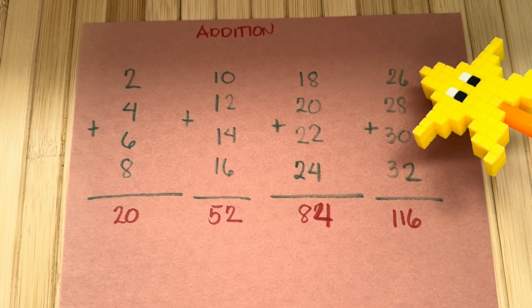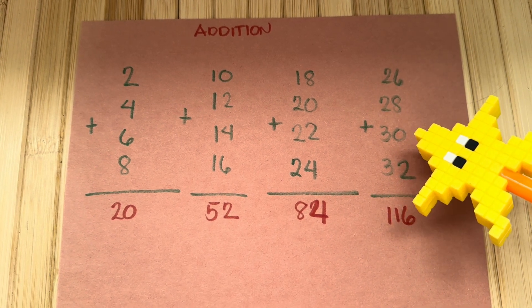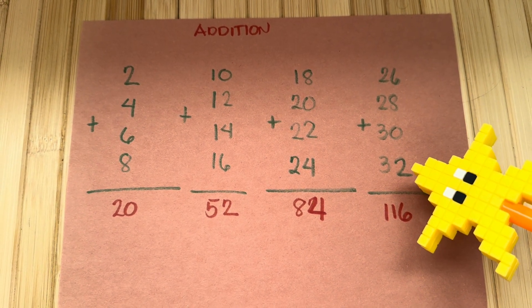Next, 26 plus 28 plus 30 plus 32 is equal to 84.